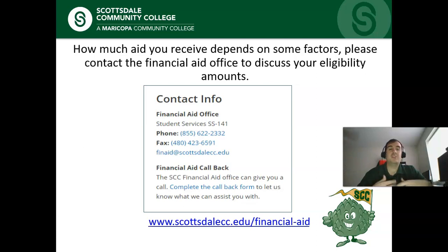Because financial aid can be complicated, we want to make sure our contact information is available. If you need to contact the financial aid office, we have our phone number and email address — email is one of the better ways to reach us. We also have a financial aid callback form on our website where you can complete a form and a representative from our financial aid office will call you back. There are many factors that can influence how much aid you receive and your eligibility, so if you have any questions, please contact us.